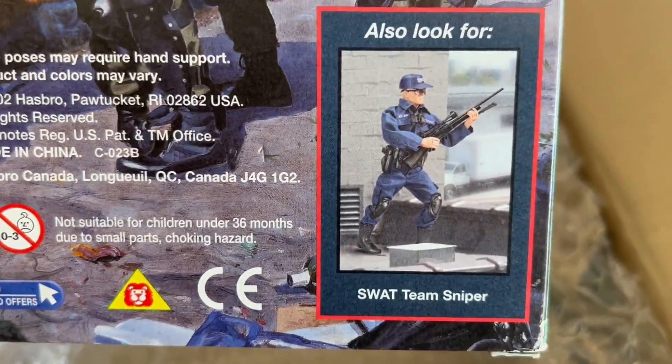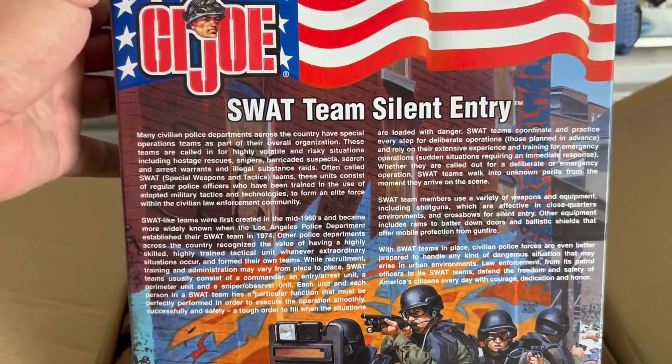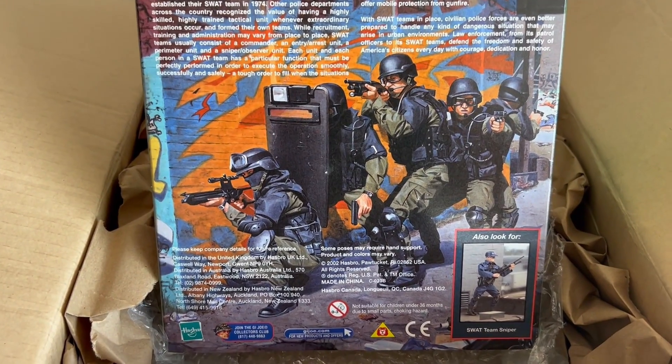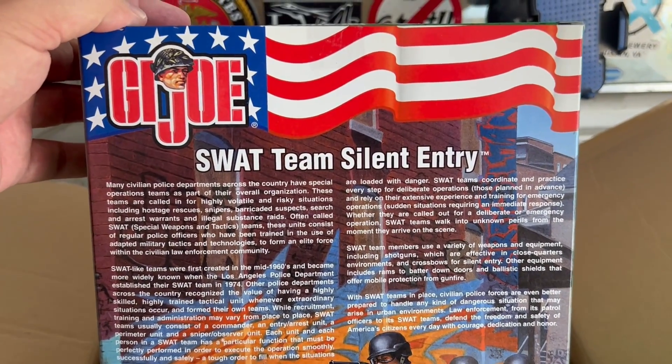I do have this figure. I thought I had all the SWAT figures that were made, but this is one I didn't have. We're going to go ahead and open it up. And Johnny Cedric from Mitten Box — let me know if you have this one, because I don't believe I've seen you do a review on it.